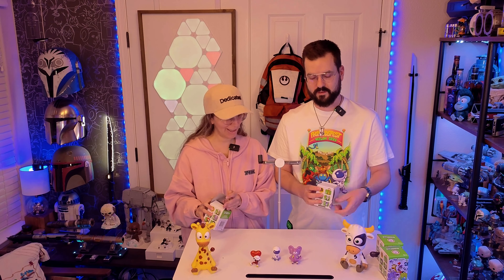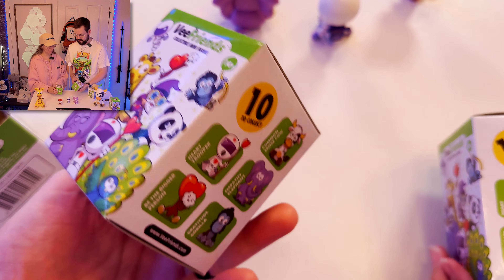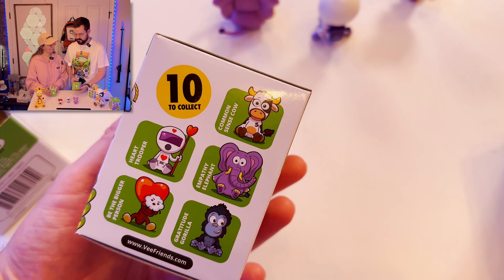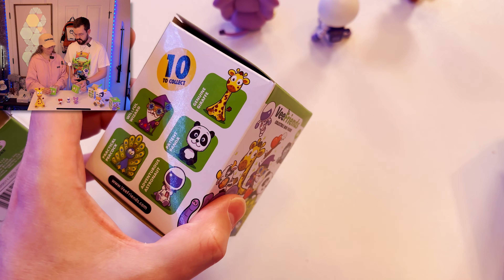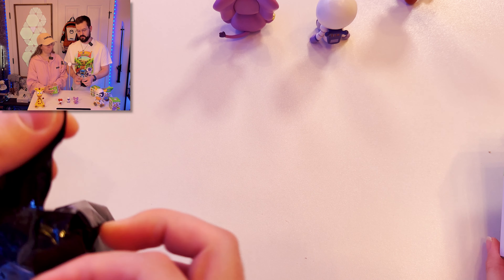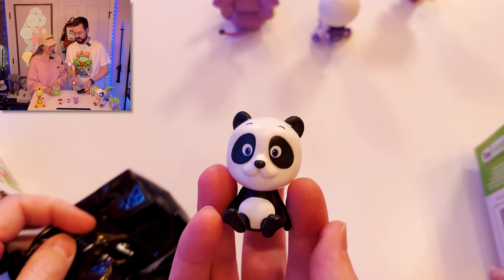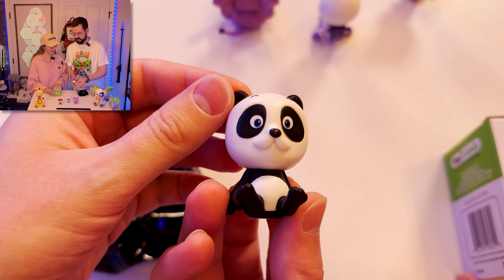One last shot for the giraffe here. My guess is probably Patient Panda, just based off of how it feels — it feels similar to the Astro, but not the same. And yep — Patient Panda! Great guess. Pretty cool, he's cute. So no giraffe for us yet. We'll probably buy some more because our daughter loves the giraffe.